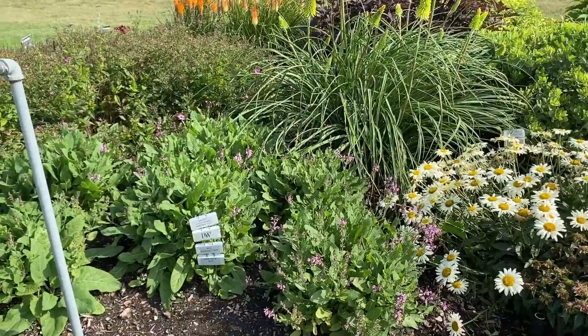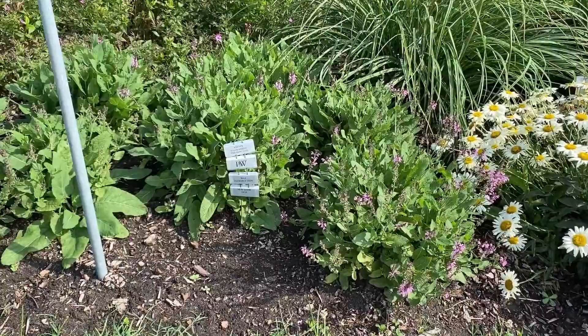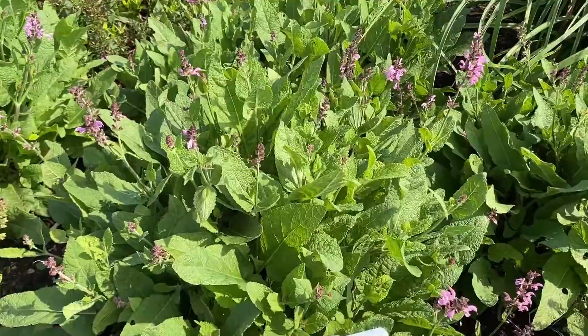Up front is the Color Spears Pink Dawn. It had been trimmed back and now it's getting a little bit more secondary blooms on it. This plant is a little bit taller — about 18 to 24 inches tall.